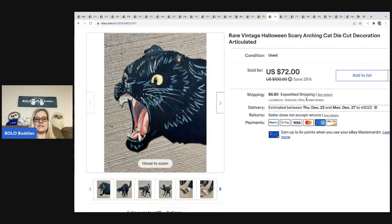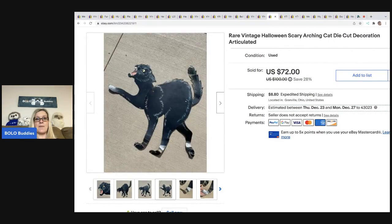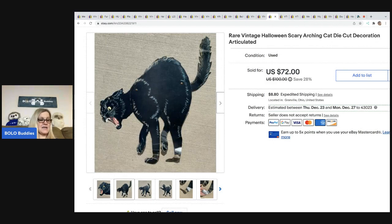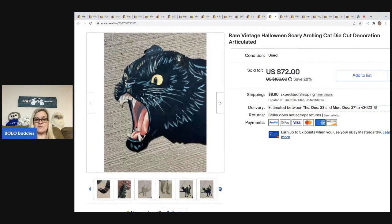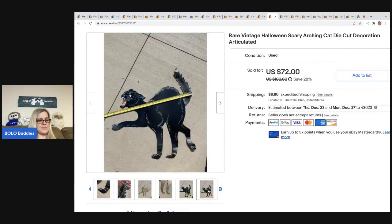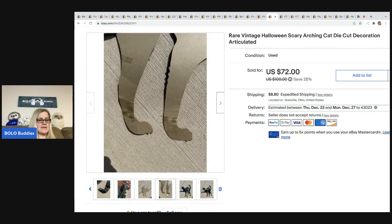The next item I sold is this rare vintage Halloween scary arching die-cut cat decoration — it is articulated. This did have some damage to it, but I couldn't find another one like it. I priced it high and ended up taking a best offer of $45. It came out of a mystery box, so it probably had a buck or two in it. The buyer was all in for $60.95.